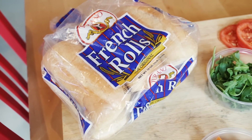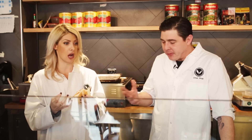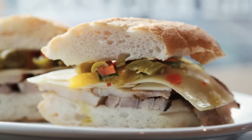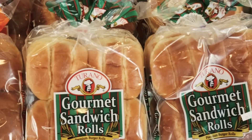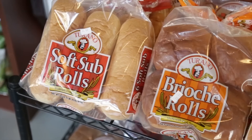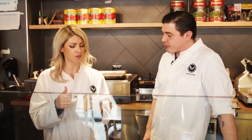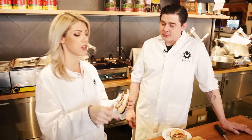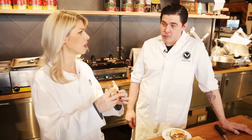That Turano French roll is so good. It really holds up to the heartiness of the sandwich. It definitely complements the ingredients and it's kind of why Turano has the name that they do. You guys have been using their products forever — it's the only bread company I use. The orange is so interesting on it. It gives sweetness that balances out the giardiniera, because that really gives a little kick. Oh man, it's good.